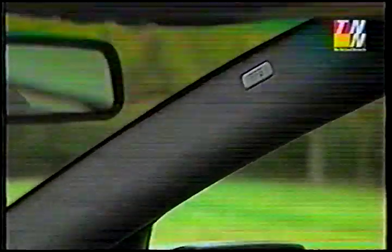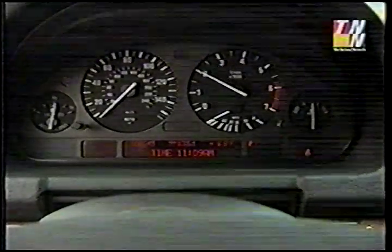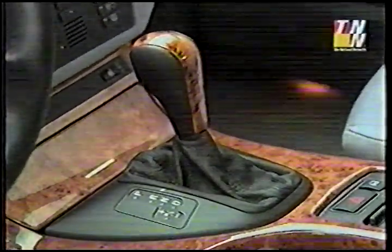Those airbags are front, side, and the tube-shaped head protector that pops out of the A-pillar. Instruments are typical BMW. The stereo is superb once you decipher the controls, and the 5-speed auto-transmission comes as a manumatic if you want to manage the shifts yourself.